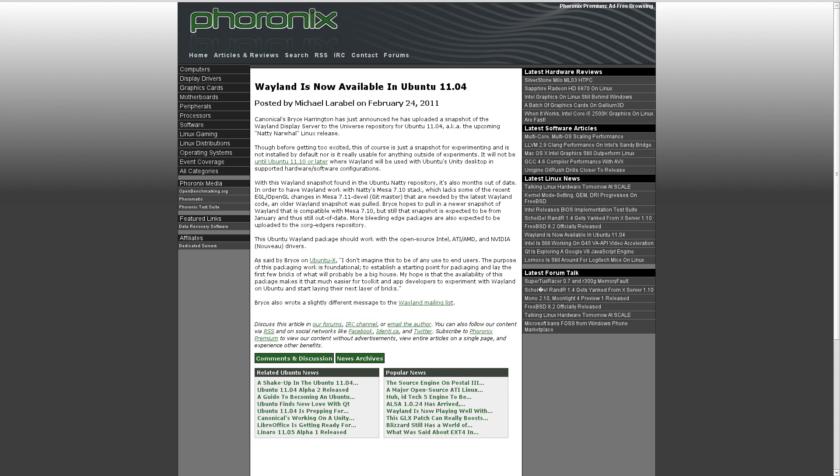In exciting news, Canonical's Bryce Harrington has announced that he's uploaded a snapshot of Wayland into the Ubuntu 11.04 repositories. This is the first time Wayland has been in an official Ubuntu repository. The version that's been put out there is definitely months and months out of date, and it will only work with open source drivers at this point, so it's really only intended for experimental testing. But it's definitely nice to see Canonical taking steps forward and working toward their goals.